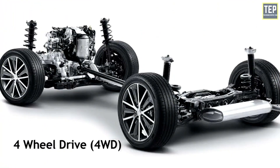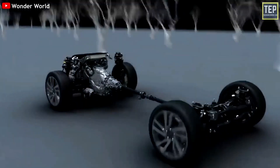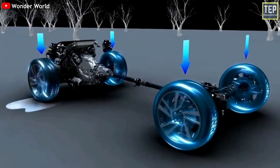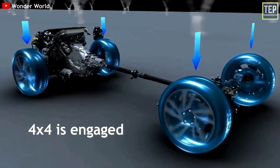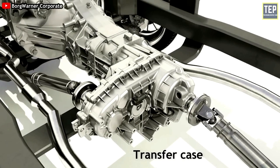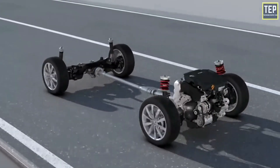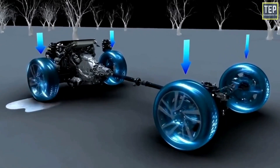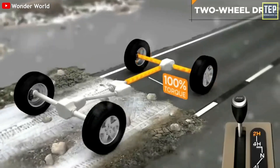A 4x4 or four-wheel drive vehicle delivers power from the engine to all four wheels all of the time. 4x4 is engaged and has an option to operate in a rear-wheel drive format to conserve fuel. The biggest advantage of a four-wheel drive vehicle is that it provides versatility and power to take it on any terrain or weather condition. The con of a four-wheel drive vehicle is that it operates in rear-wheel drive format most of the time and has less traction than an all-wheel drive vehicle.